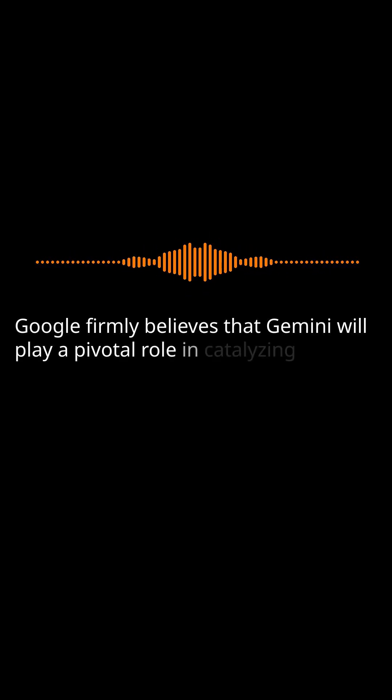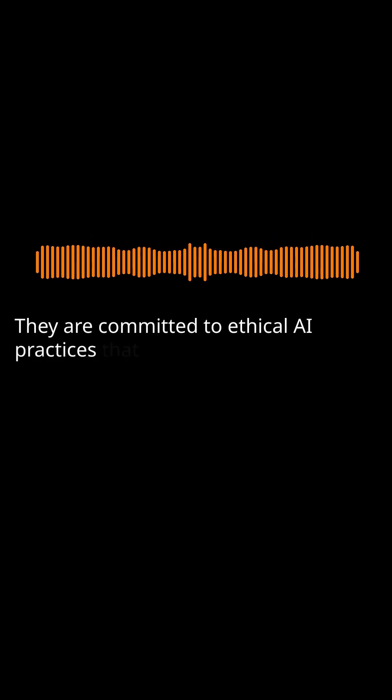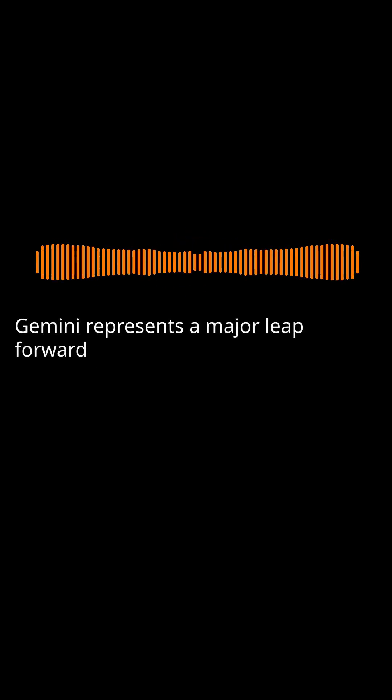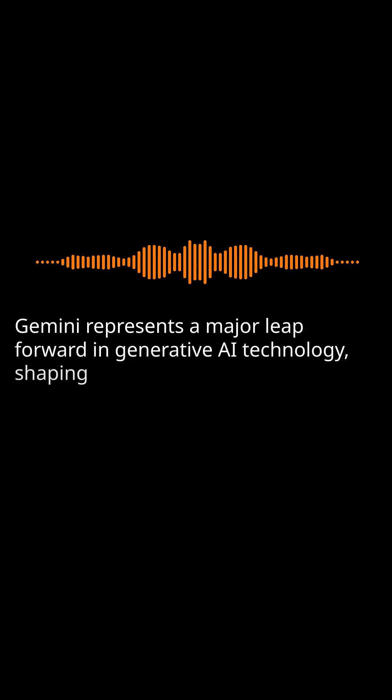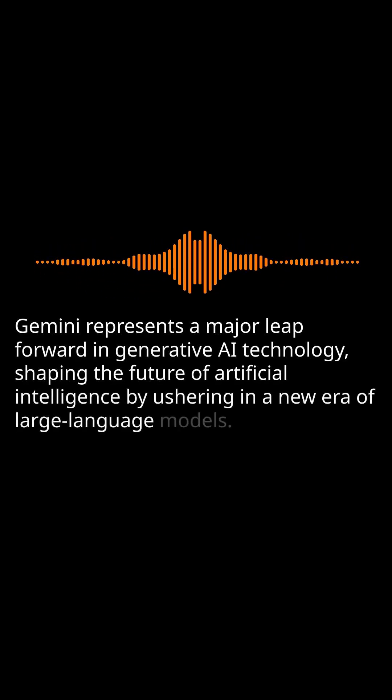Google firmly believes that Gemini will play a pivotal role in catalyzing innovation in the AI landscape. They are committed to ethical AI practices that prioritize transparency, fairness, and accountability. Gemini represents a major leap forward in generative AI technology, shaping the future of artificial intelligence by ushering in a new era of large language models.